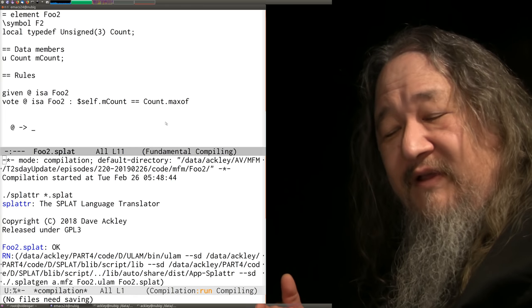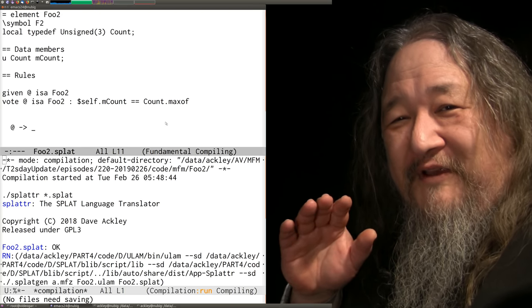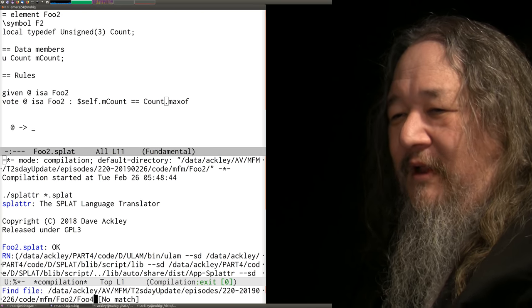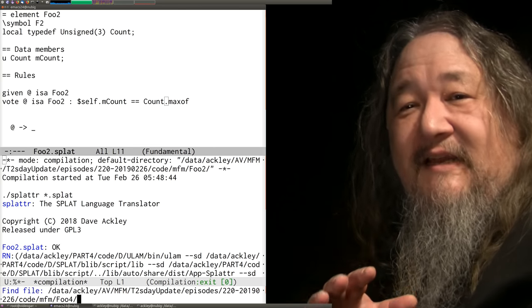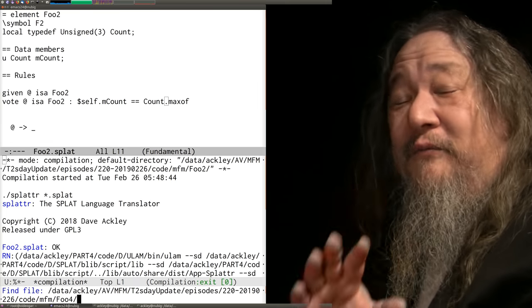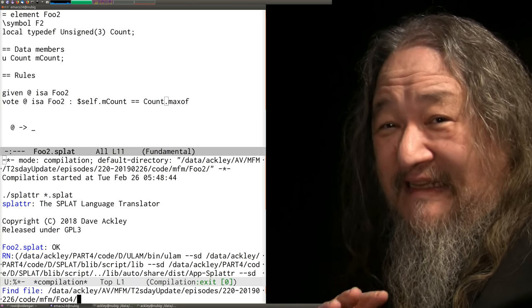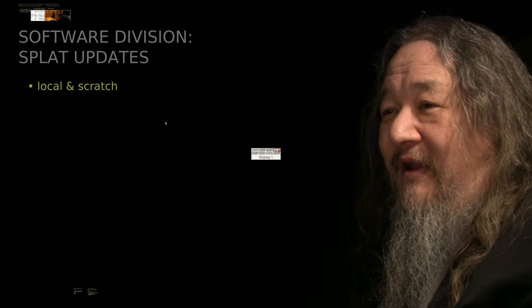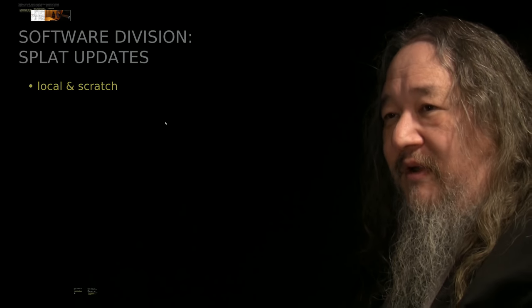There's also a feature called Scratch — I don't have time to go through it, but if you're programming in Splatterall or trying to program in Splatterall, get in touch anyway — I would love to know you're out there. Both 'local' and 'Scratch' have already been pushed to the develop branch.